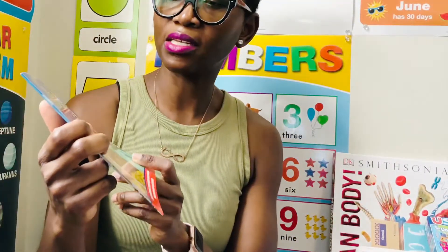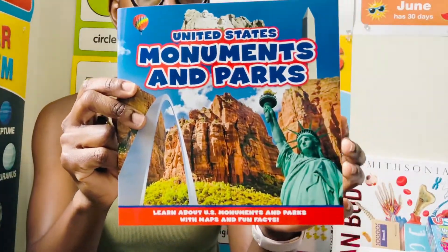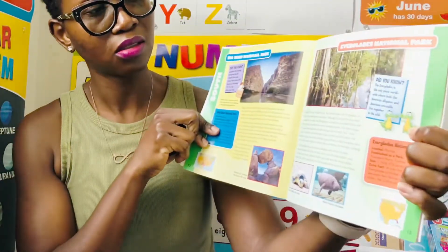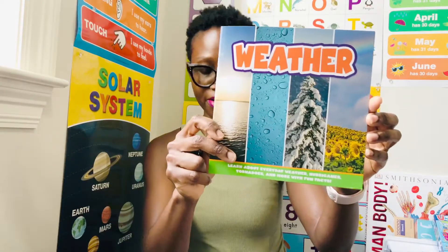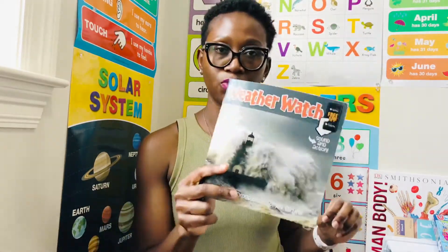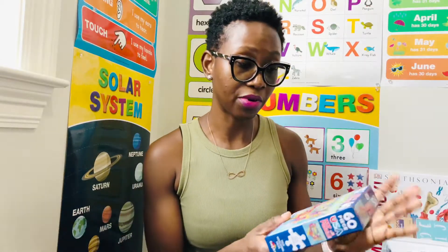I got a book about United States Monuments and Parks, just for my son to learn about different parks. This one is about weather, this one is about volcanoes, and this is Weather Watch as well. These would be really nice for both my six-year-old and my three-year-old.